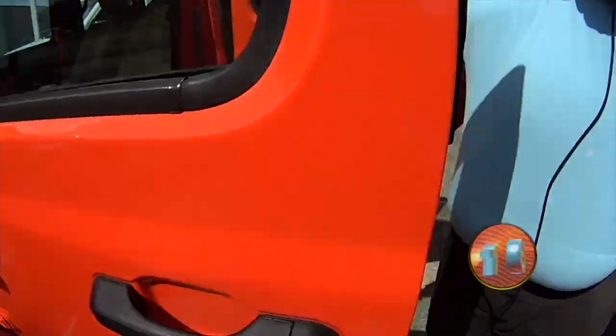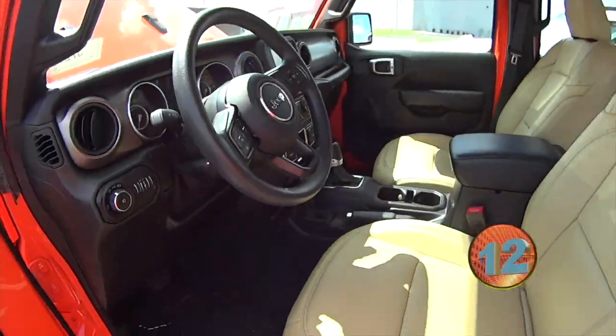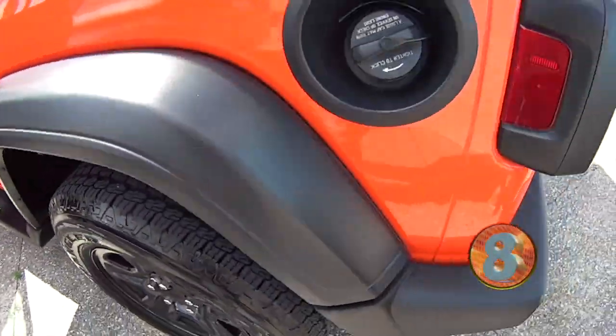If you check inside, it's got the nice tan interior, automatic transmission. It's got Apple CarPlay, Android Auto, crank windows. When's the last time you've seen crank windows? That's old school right here. The roll bars match the paint on the inside.